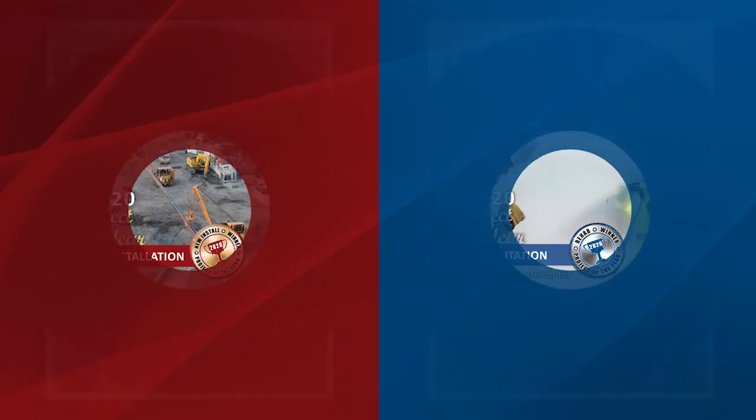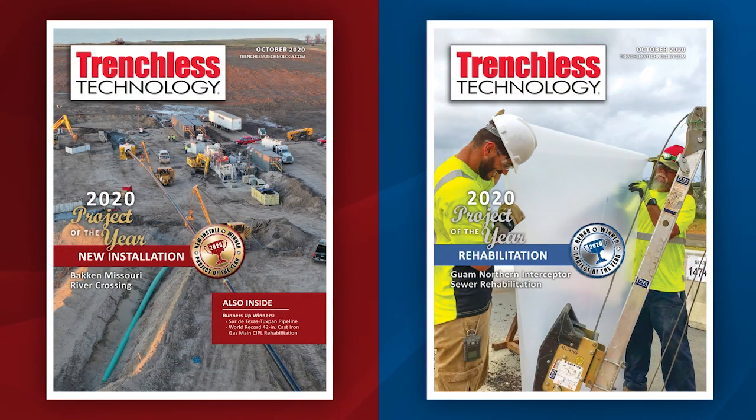Hi everyone, I'm Rob Criss with Benjamin Media, publishers of Trenchless Technology Magazine. Today I'm here to talk about an amazing story. For the first time ever in 25 years, we have a company that has won the Projects of the Year on both the rehabilitation and new installation side of the marketplace.